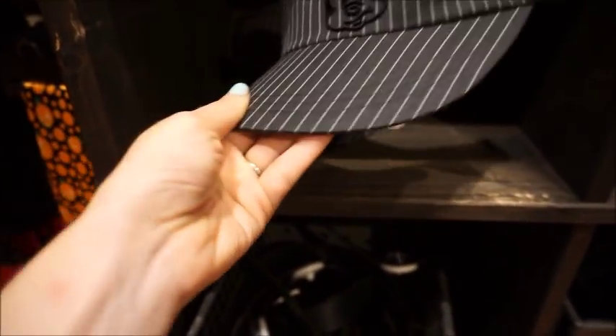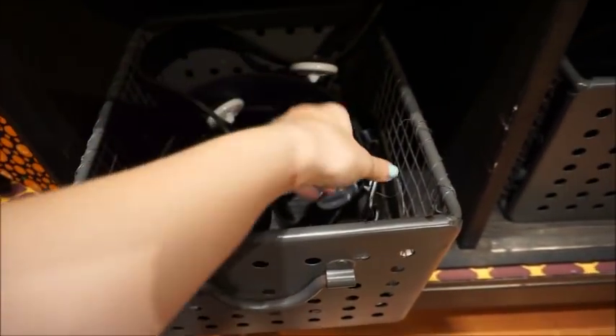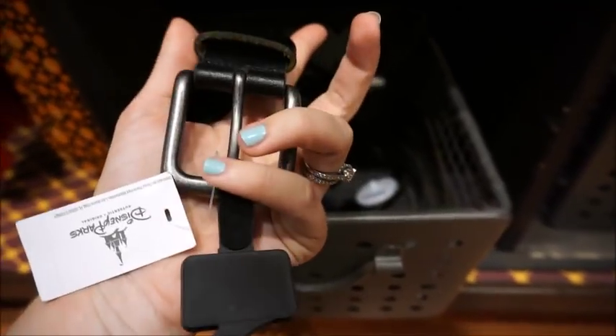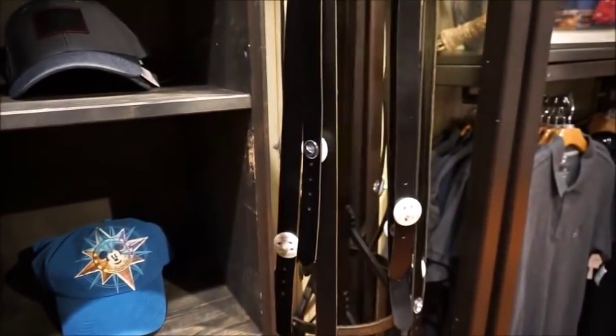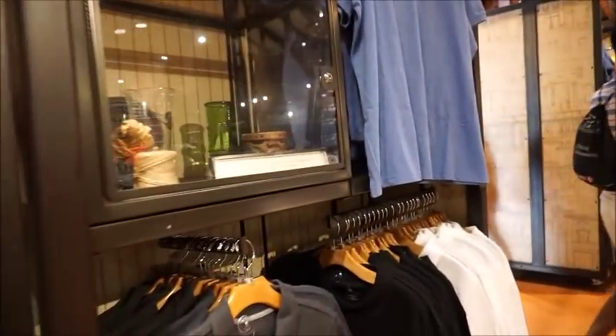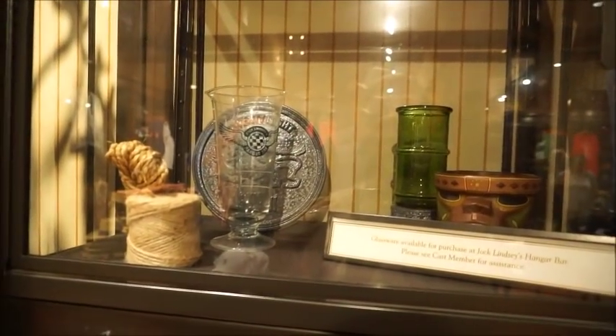Nice simple striped visor. This one is $19.95 and then they've got belts down here too, which is really interesting. I don't see any indication of it being Disney, but it's $34.95 and it just looks like a leather belt. So that's really nice - you just need a belt. Here's more of them. There's nothing about that that looks Disney to me, but that's cool. You don't always need to have a Disney branded souvenir.